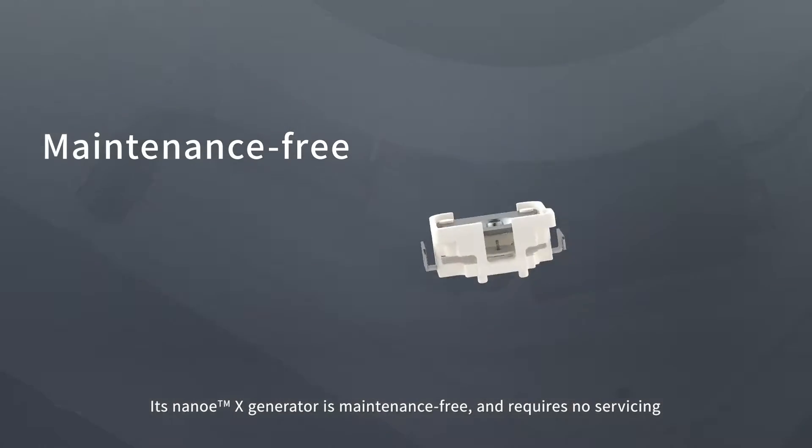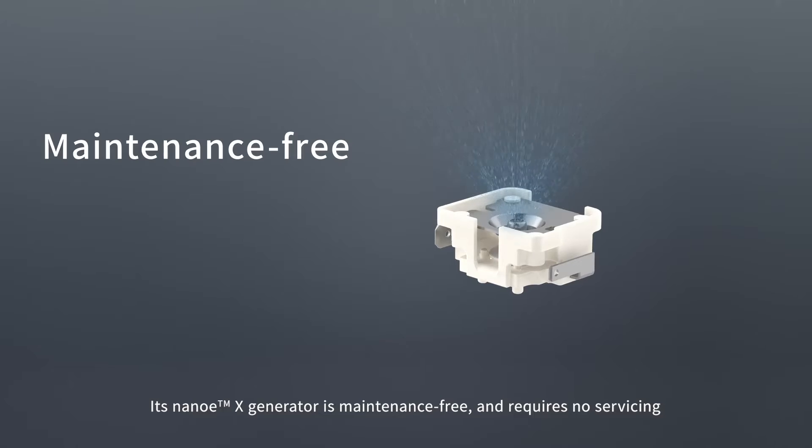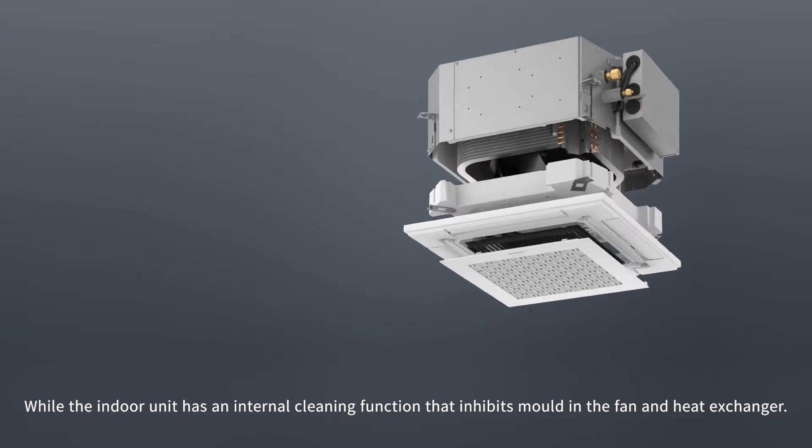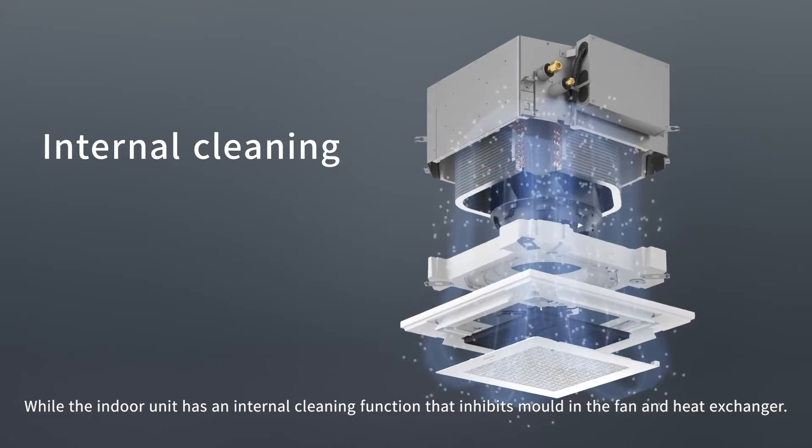Its NanoEX generator is maintenance-free and requires no servicing. While the indoor unit has an internal cleaning function, it inhibits mould in the fan and heat exchanger.